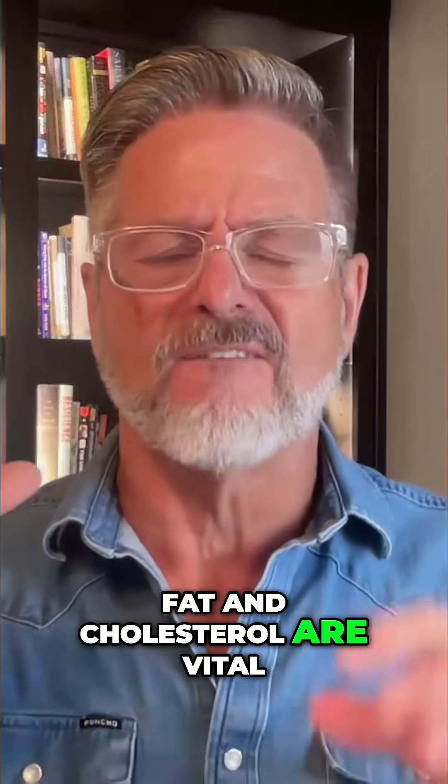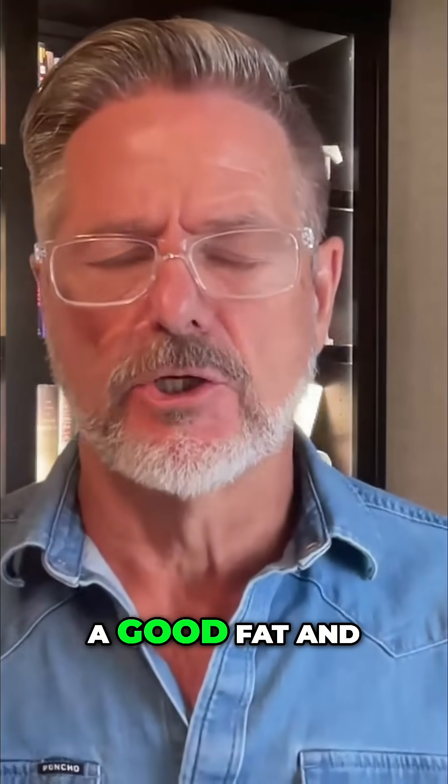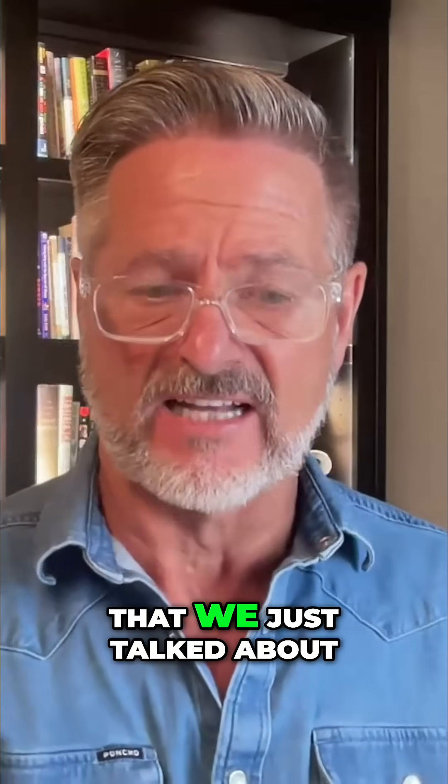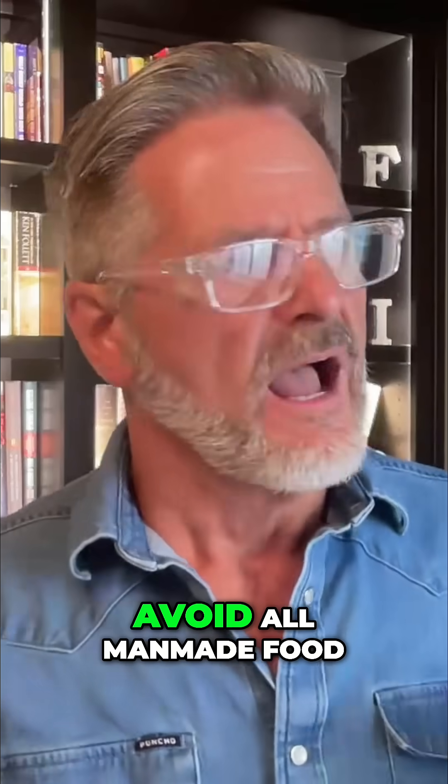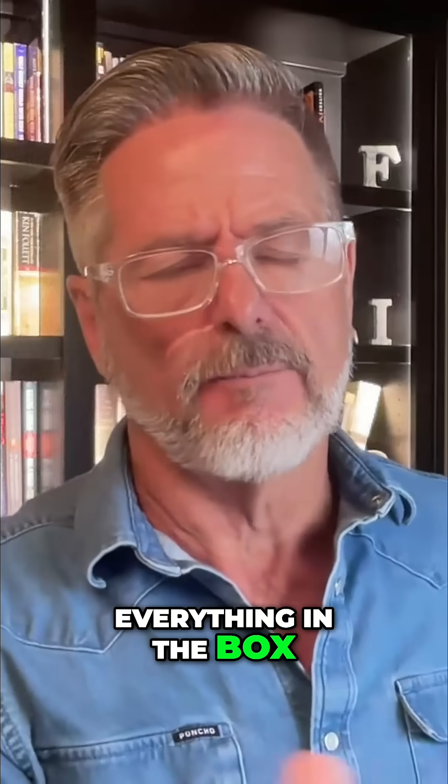Don't fear fat and cholesterol — fat and cholesterol are vital to our health. We have to have fat and cholesterol, but make sure it's a good fat and not the toxic fats we just talked about. And then the other one: just control your carbs. Avoid all man-made food — everything in the box, bottle, bag, and can.